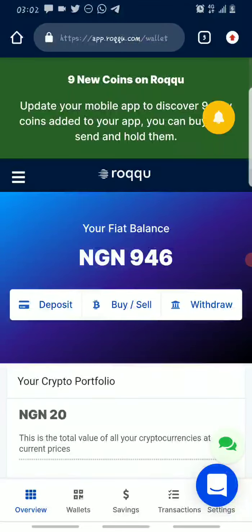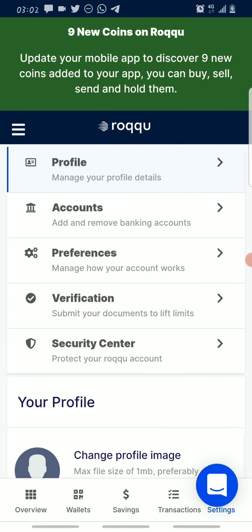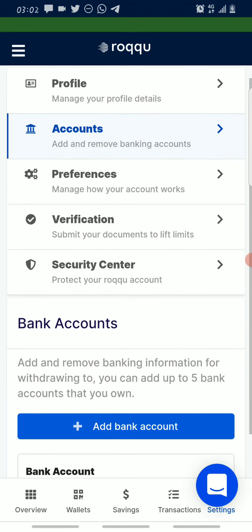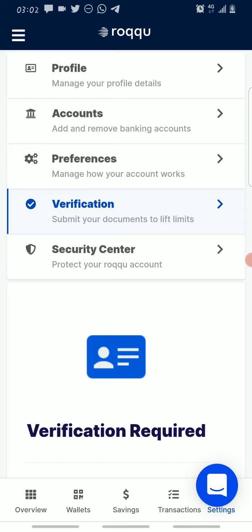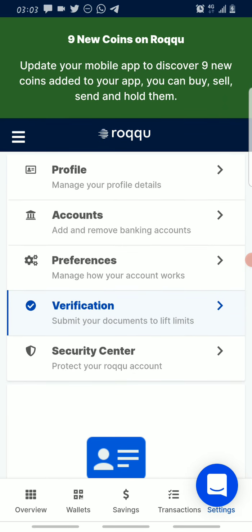I won't be showing you how to create an account, but it's very easy — I'll be dropping a link in the description below. Once you click on the link, you just need to fill out your details and create an account. The first thing to do is go to Settings, set up your profile with your name, email address, and phone number, then set up your bank account where you receive deposits and where your money is sent when you make a withdrawal. Under Verification you can increase your account limit by providing your national ID card.